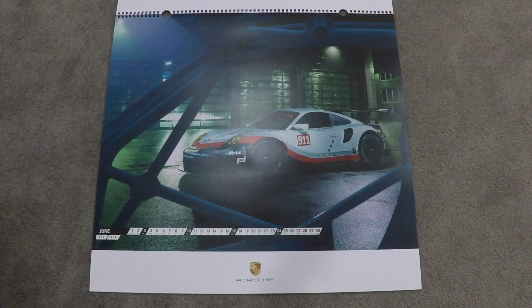June is the 911 RSR. It's very cool, peeking through this lattice work, and the factory should be in the background. Very, very moody shot — looks great though.